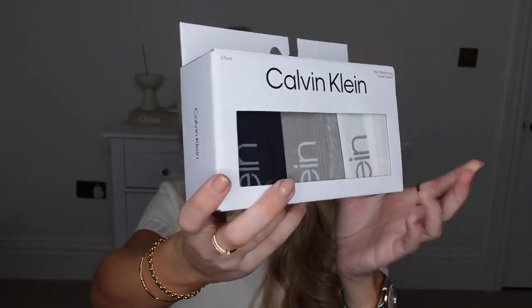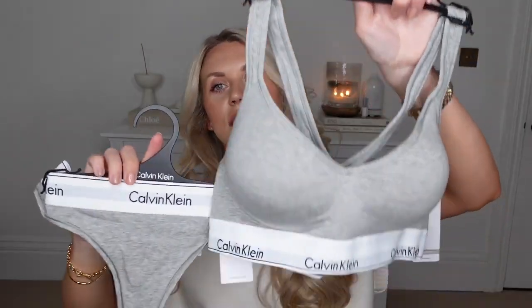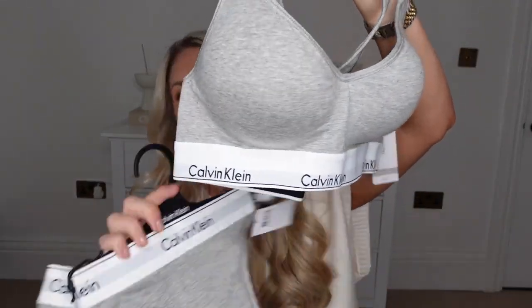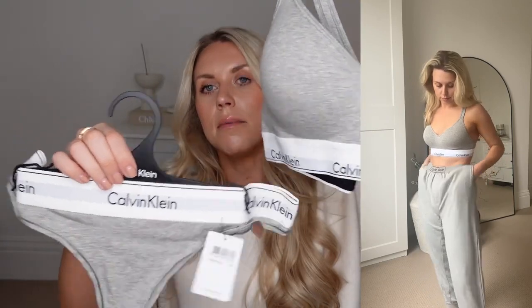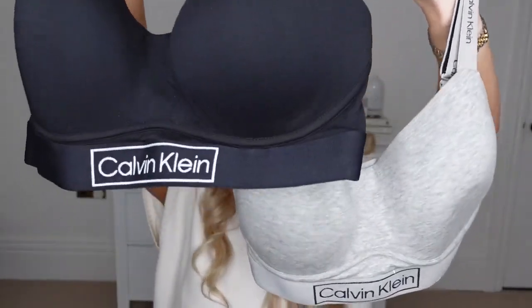I wanted a bit of an underwear drawer refresh, so I decided to pick up some new bits from Calvin Klein. I always think their prices on Amazon are good for Calvin Klein. I've got this three pack, and I've got this set as well which I think is really nice because although it's got a cup shape, it's not underwire — really comfortable and it's got a crossover back. I've got these in a medium. And then I picked up these two tops which I'm going to have to send back and switch for a smaller size — I got them in a large thinking just to have them comfy, but the cups are too big for me.